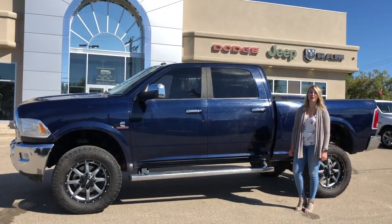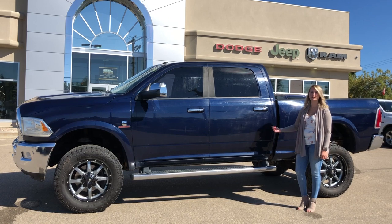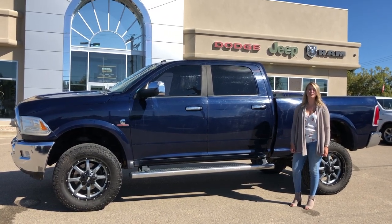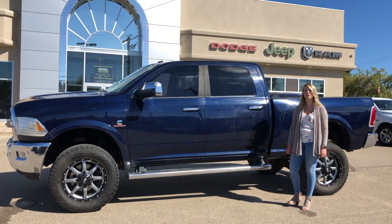All of our used vehicles go through a full AMVIC inspection. If you're interested in 30 plus pictures and pricing of this one, click the link below. If you're interested in any other vehicle on our lot, give us a call at 780-942-3629.